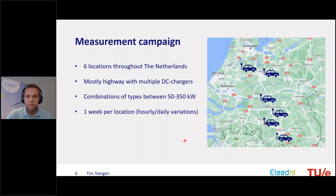Last year I did a measurement campaign throughout the Netherlands at six locations, mainly located on intensively used highways — the A2 from Amsterdam to Maastricht and the A12 from Rotterdam to Utrecht. We selected these highway locations to see the effect of an intensively used location in practice. Most locations have four, six, or even eight DC chargers of different types, including 50 kW, 150 kW, and even 350 kW at one location.